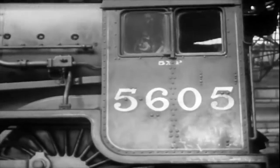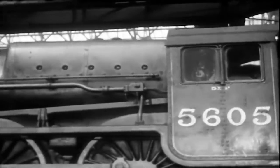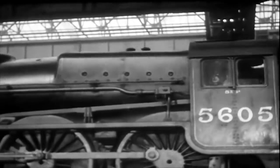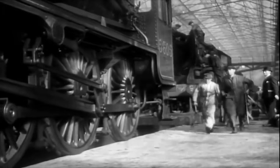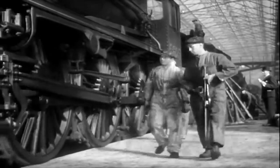Our engine then, number 5605 Cyprus, is now agreed for repair, and at the earliest opportunity it will be sent from its shed to the works at Crewe. Here its tender is taken off and the engine enters the erection shop. From this moment, till it is finished, all the work on it will go forward to an exact timetable.